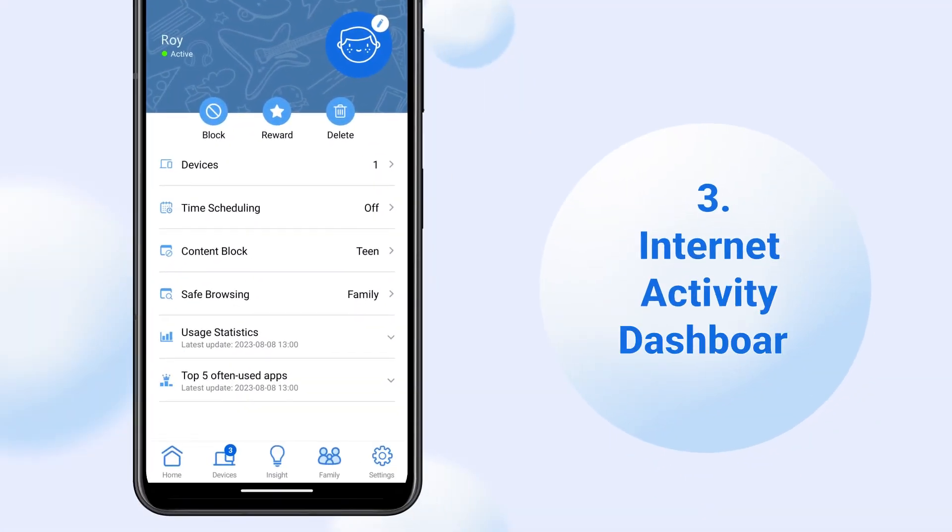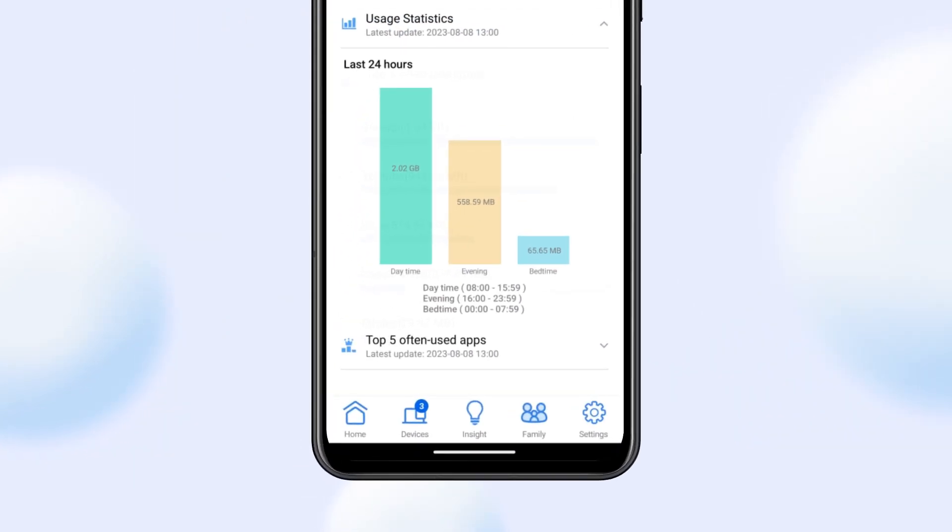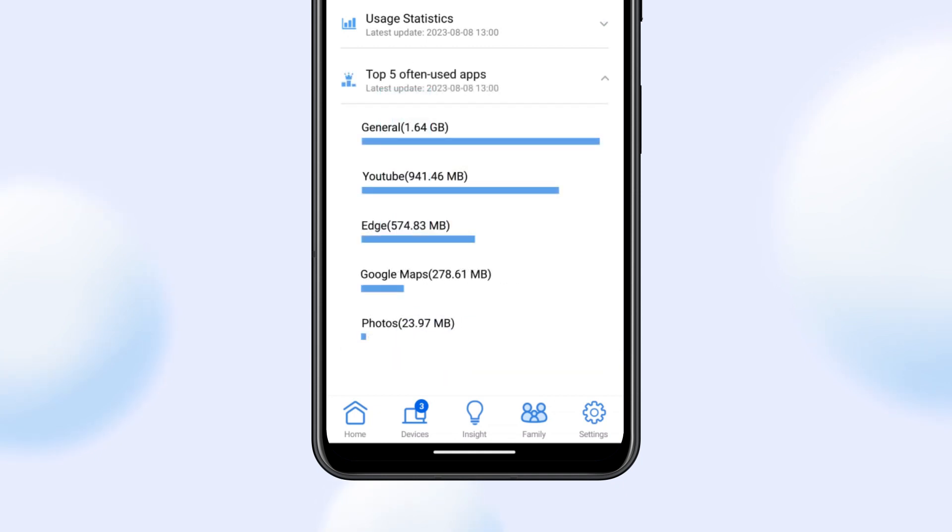Furthermore, you can easily check your family network activity, frequently used apps, and monitor Internet usage statistics within the app. The graphical dashboard provides clear and easily understandable Internet usage statistics.